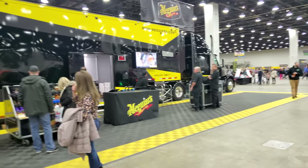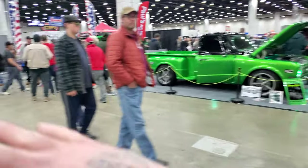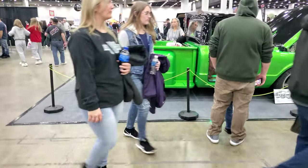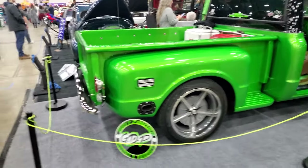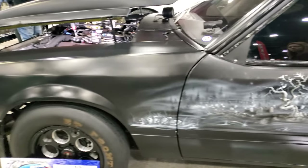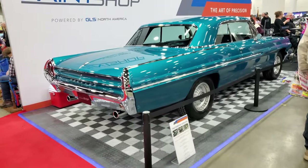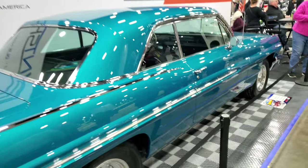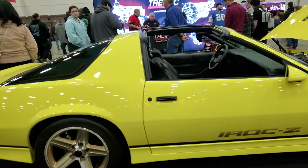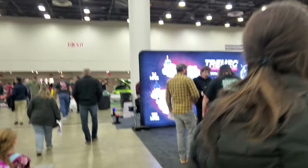Meguiar's is here showing off all their car care products with the full semi. You can just tell there's an absolutely crazy amount of people — I wonder what this building would look like if it was just the cars and no spectators. Green seems to be a pretty popular color. Tremec's got a booth here showing off transmissions.